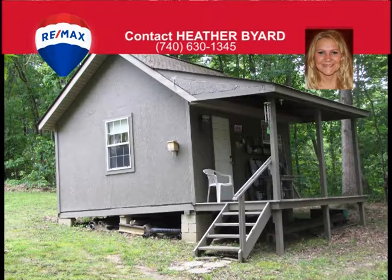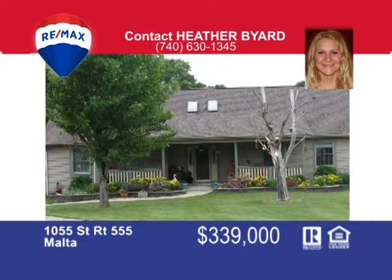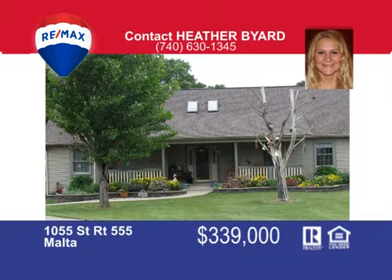This property borders Wayne National Forest and is a short drive to the Burr Oak State Park. The surrounding area offers hunting, fishing, swimming, and hiking opportunities. If you like to be out and enjoy yourself or just relax in the peace and quiet, this is a must-see property. Call Heather Byer today at 740-630-1345.